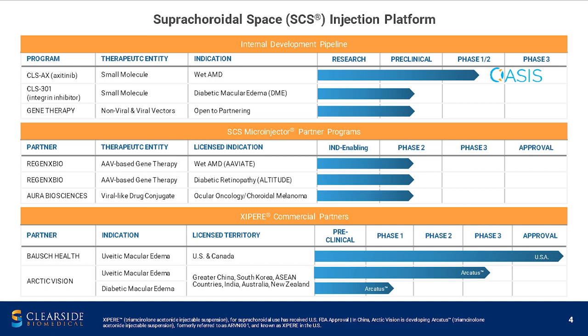In terms of our internal pipeline, we have CLSAX, which is a small molecule suspension tyrosine kinase inhibitor currently in a phase 1-2 trial for wet AMD. We've partnered with Regenexx Bio, who has a gene therapy they're administering suprachoroidally, currently in phase 2 trial for both wet AMD and diabetic retinopathy. We've also partnered with Aura Biosciences, who is injecting a virus-like drug conjugate into our suprachoroidal injector to treat choroidal melanoma, currently in a phase 2 trial as well.